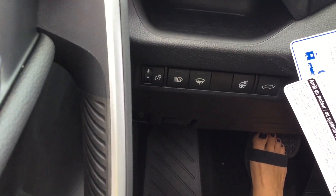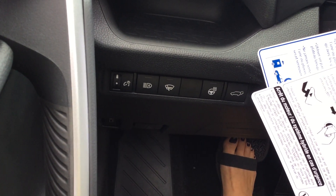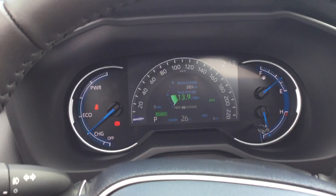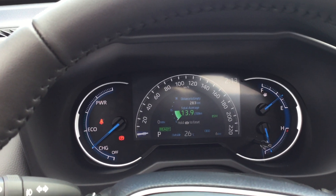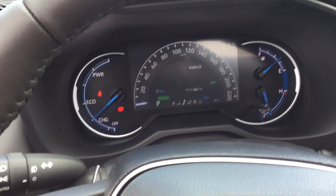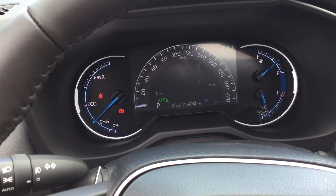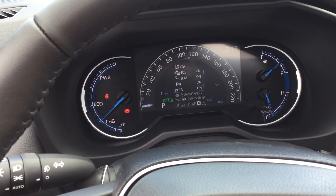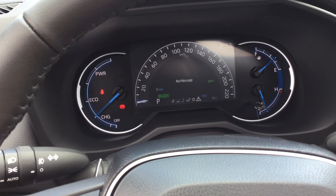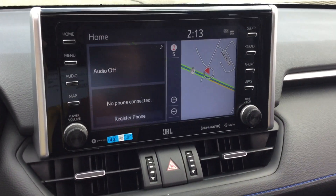We've got cruise control and some of our Safety Sense 2.0 feature controls for driver assistance. Over here we've got the automatic high beams, power rear door, and heated steering wheel control. Up top we've got the 7-inch colour TFT multi-information display, and we've got our safety features there.